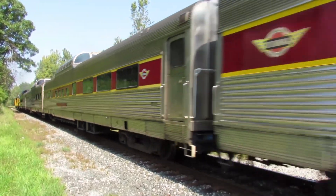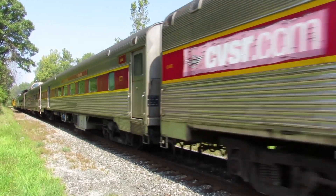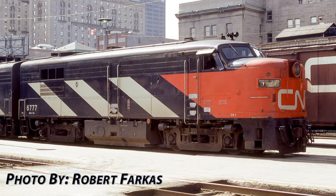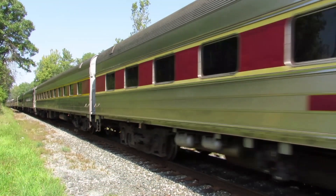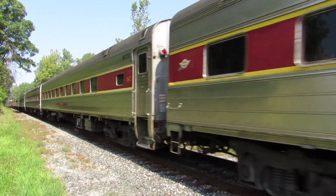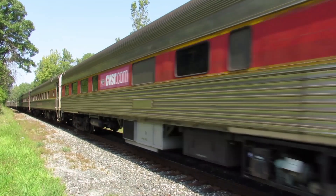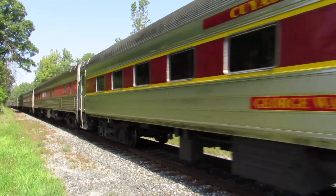Two MLW FPA-4s numbered 6777 and 6771 of the CVSR lead the train north towards Rockside Station. These units were originally owned by Canadian National and were built in 1959. The 765 is trailing on the back of the train and will be leading the train south when it departs from Rockside on its next trip.